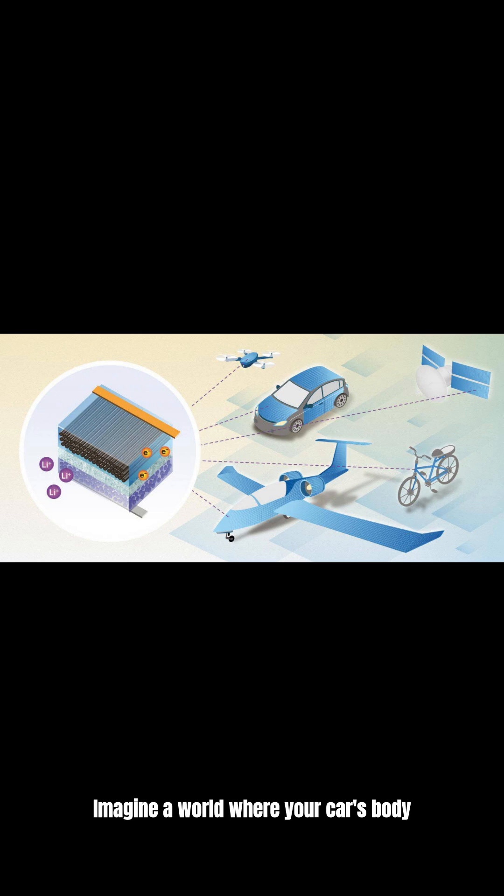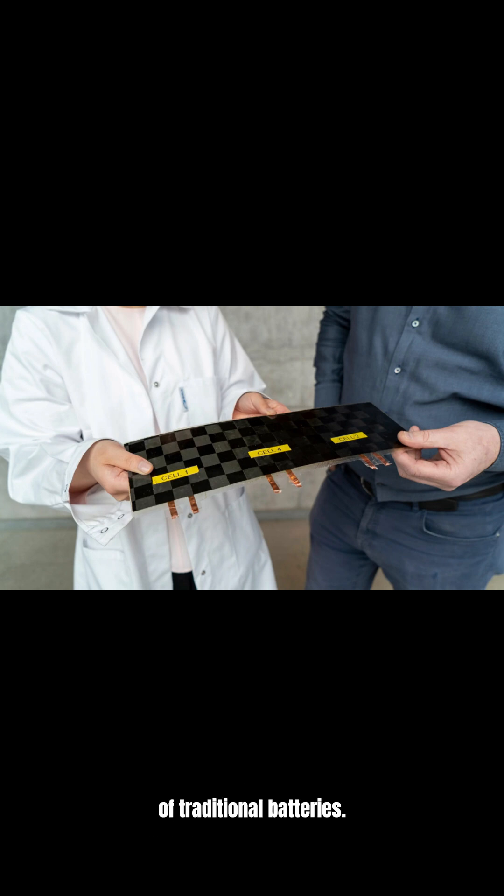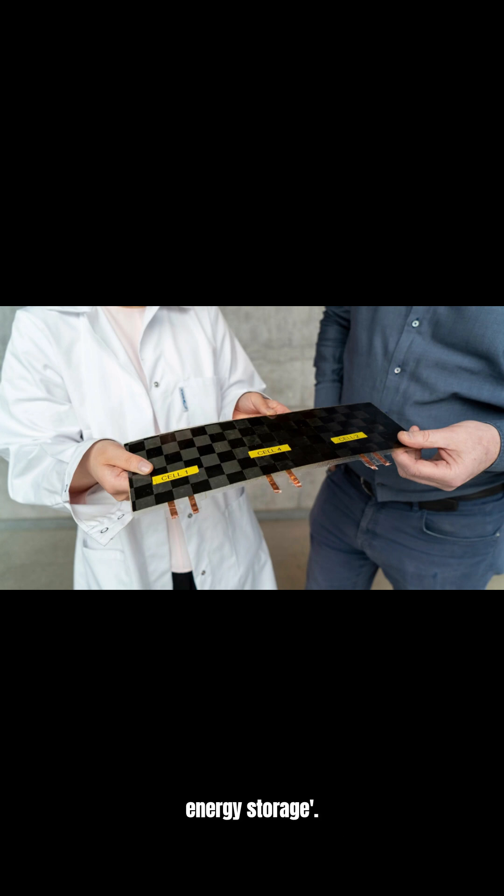Imagine a world where your car's body isn't just a shell, but also its power source. This isn't science fiction — it's the promise of structural batteries. Structural batteries integrate energy storage directly into a component structure, eliminating the dead weight of traditional batteries. This revolutionary concept is often called massless energy storage.